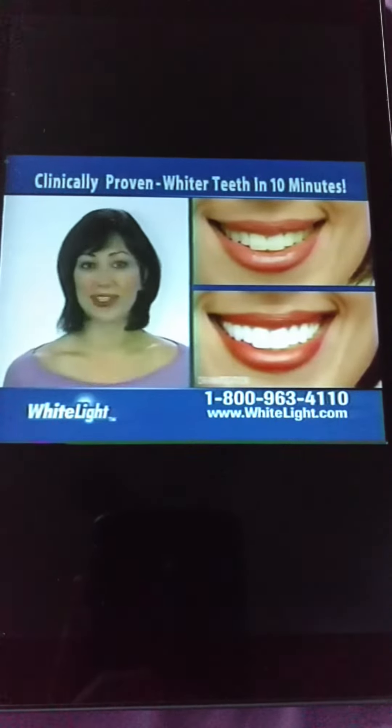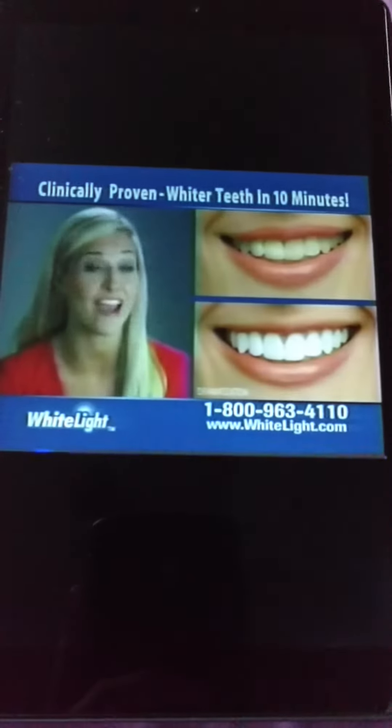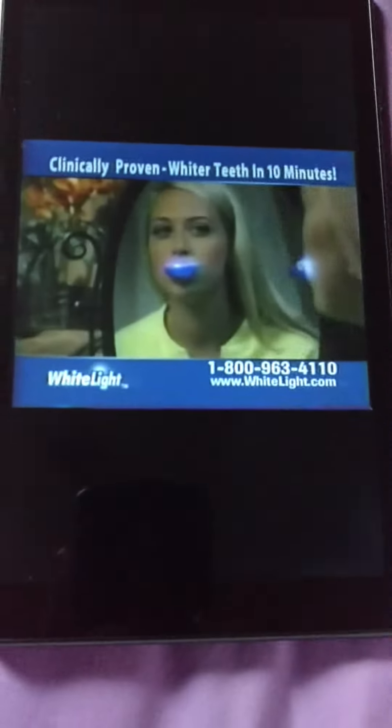White Light works so fast and my teeth aren't sensitive. I love it — it's so easy to use. Nothing has whitened my teeth faster than White Light. White Light is what my patients have always wanted: a way to have whiter teeth using light technology.